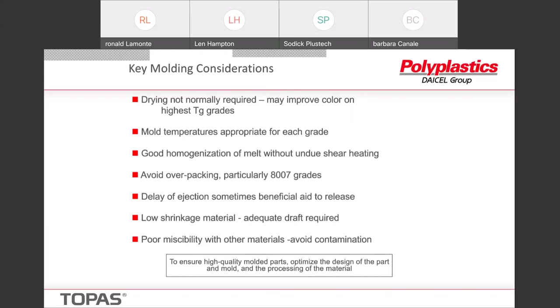Every grade we have has a mold temperature which is appropriate for it, and they vary depending on the glass transition temperature. We like a good homogenization of the melt without undue shear heating, so we generally like lower compression screws and definitely do not like rapid transition screws. We want to avoid over-packing, particularly in the 8007 grades. There's a feature on many molding machines called delay of ejection — sometimes adding a second or two of delay, where the mold opens and it sits there before the ejector pins are applied, is beneficial to the release of the part.